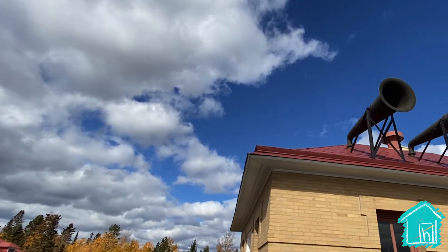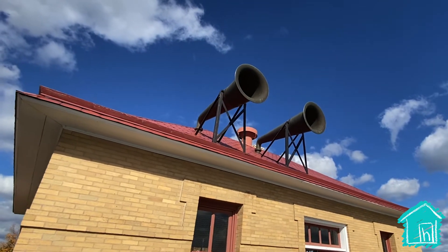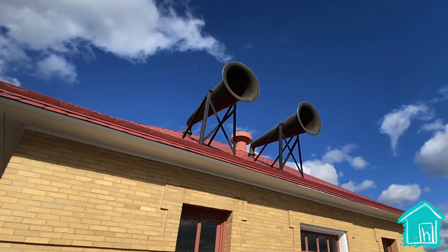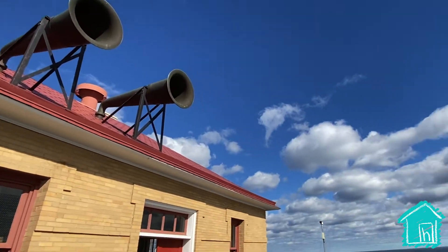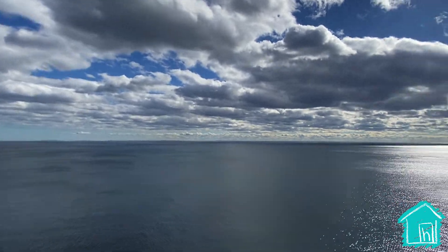Here's the fog house. Look at those horns — they blast a signal that you could hear five miles out into the lake. Wow! So all the boats out there would hear it. And here you can see the cliff that the lighthouse is built on.